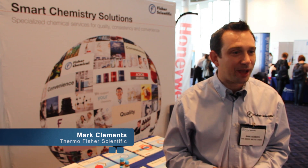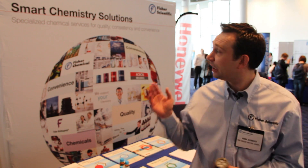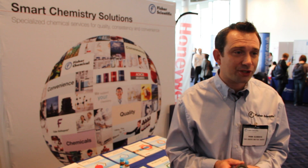My name is Mark Clements, I'm the Regional Marketing Manager for Global Chemicals, part of Thermo Fisher Scientific. We've got two stands at Fisher Science World today. The first one is the Organics Stand which covers the Acros Organics and Maybridge product ranges.